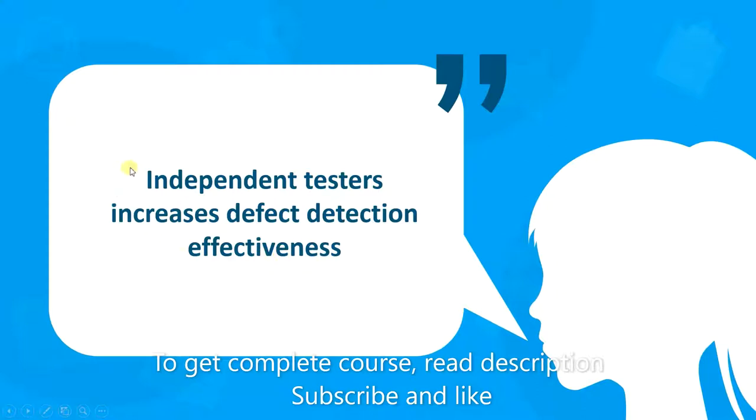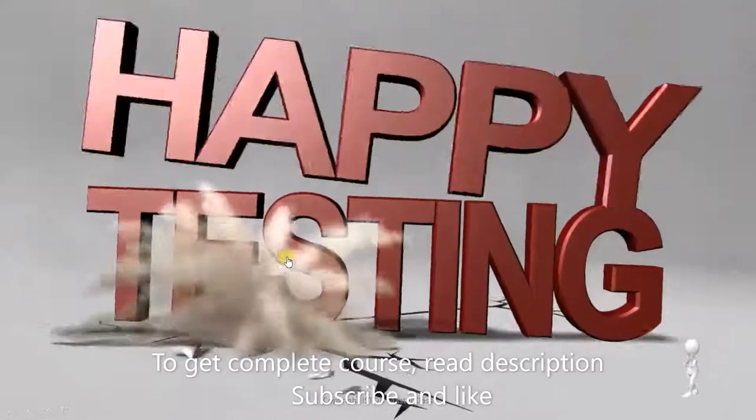So once again, independent testers increase defect detection effectiveness. That's all from this video. I'll see you next time. Happy testing.